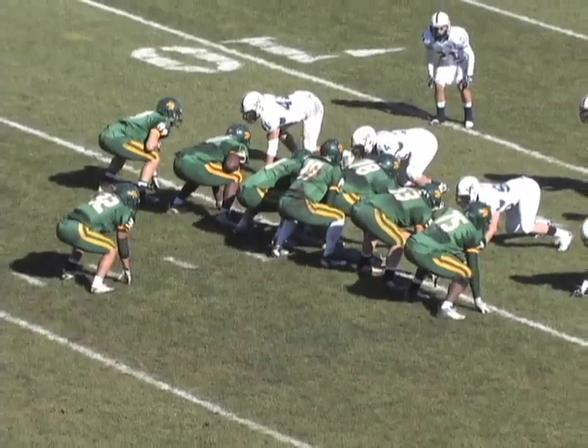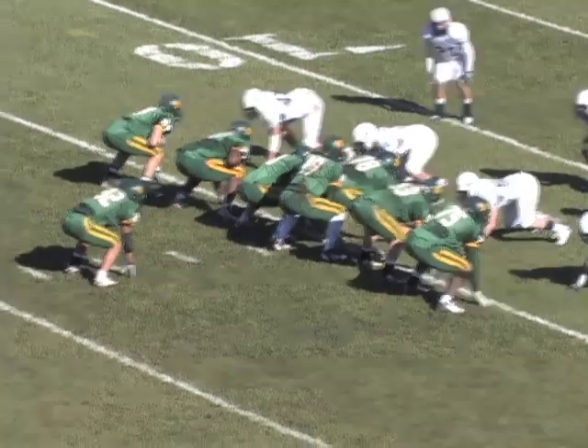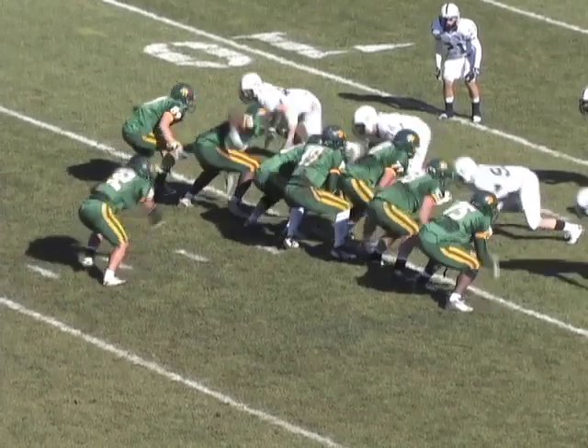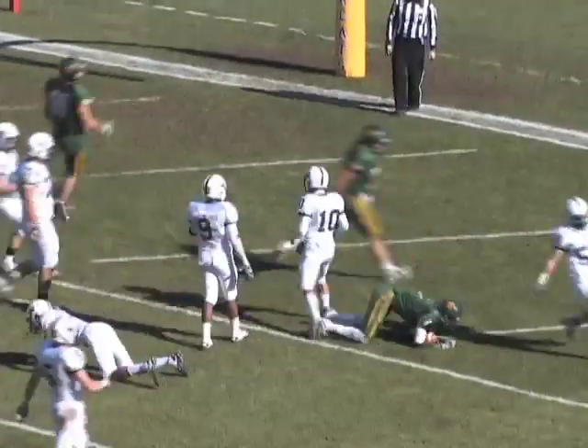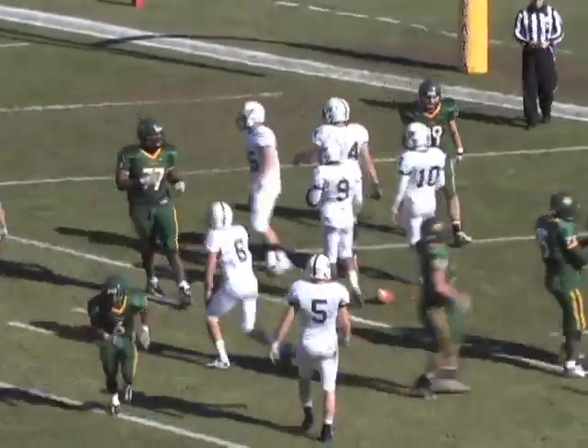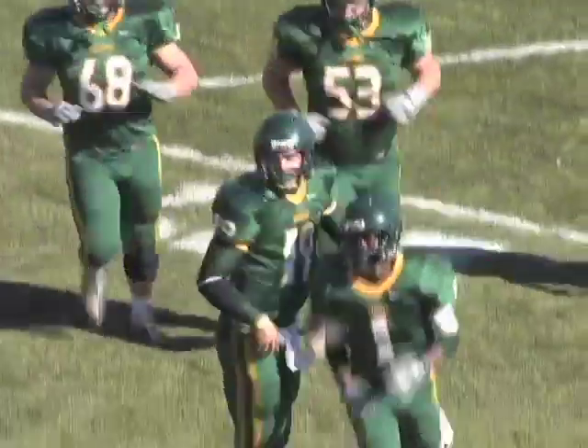Right to the wide side, eight in the box. Smetanka looking to pass, throwing right — flat, caught by Sutton. He cuts in, nice move, hurdles him in — touchdown Bearcats! He may not have his hamstring at 100 percent, but he made a great move to get into the end zone.